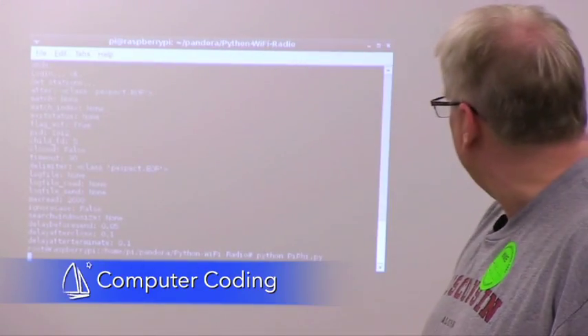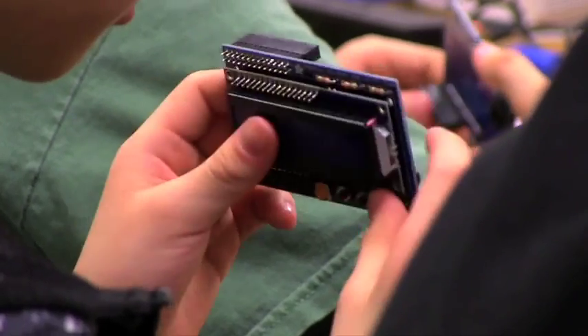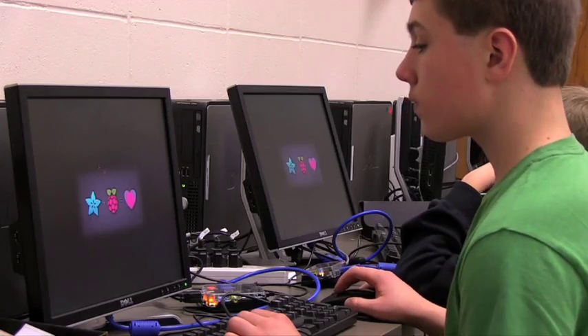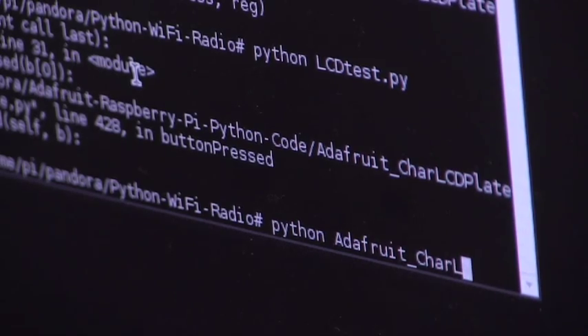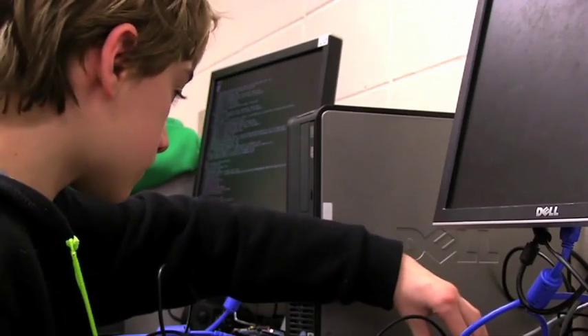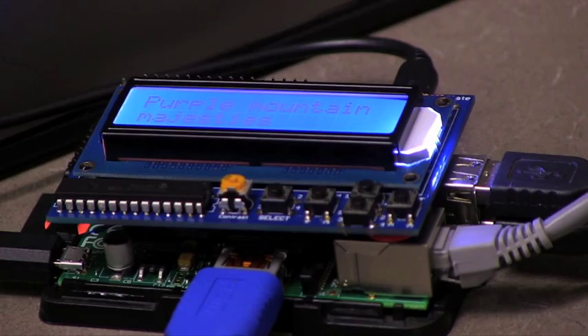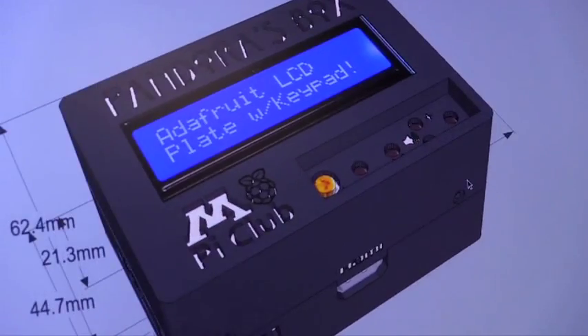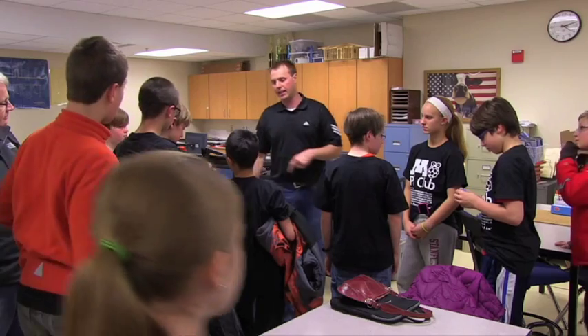We wanted to make sure that the kids understood what computer code and programming language was, but with a purpose. The Raspberry Pi is an inexpensive computer that uses an operating system called Raspbian, which is a form of Linux. These students are programming their Raspberry Pi motherboards and working with a 3D printer at the high school to create designs and actually print the plastic casing that will house the motherboards.